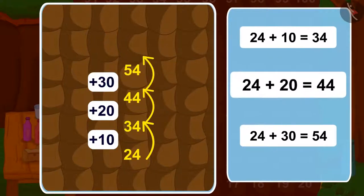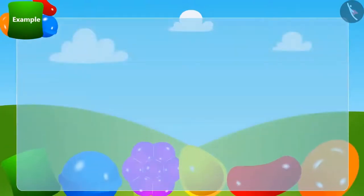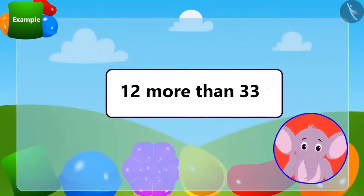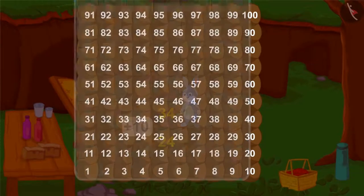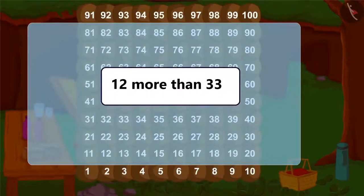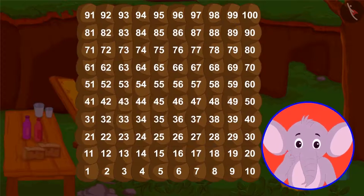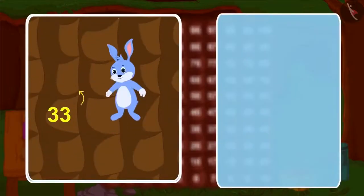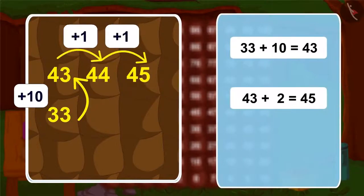Can you tell me how much is 12 more than 33? Because now we know how to take a jump of 10, why not use Bunny's house to find out? Let's jump along 10 from 33, then go 2 steps further. We reached 12 steps ahead of 33 — that's 45. In this way, 45 is 12 more than 33.